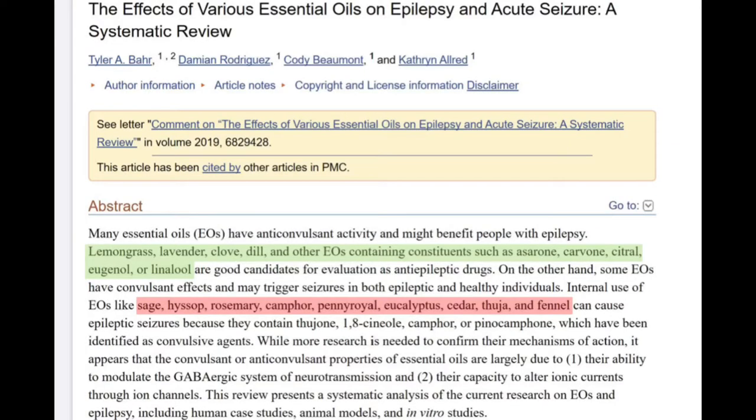Moving on to which essential oils you should use — we had heard benefits about frankincense, but the study I'm going to pull up is one of the first ones we found during our research. It's about the effects of various essential oils on epilepsy. The abstract gave me everything I needed. I've highlighted in green the ones that have anti-convulsant activities — so they inhibit convulsions — and those include lemongrass, lavender, clove, and dill, along with plant families including carvone, citral, eugenol, and linalool.